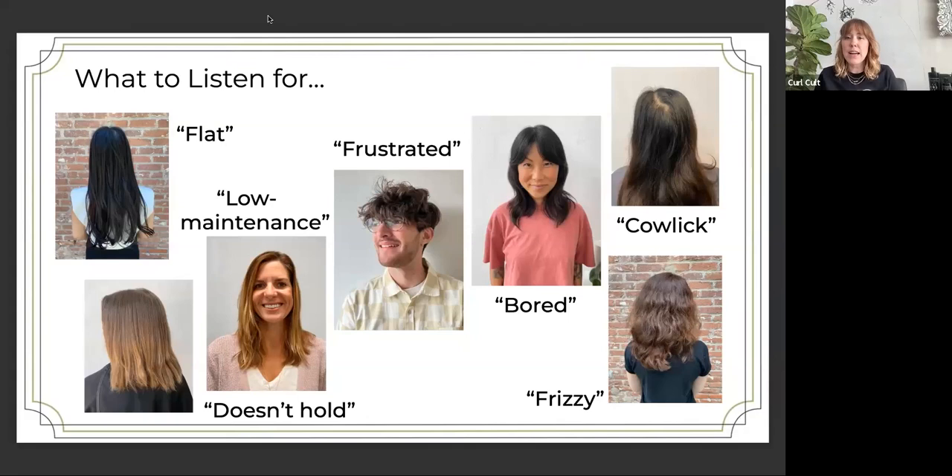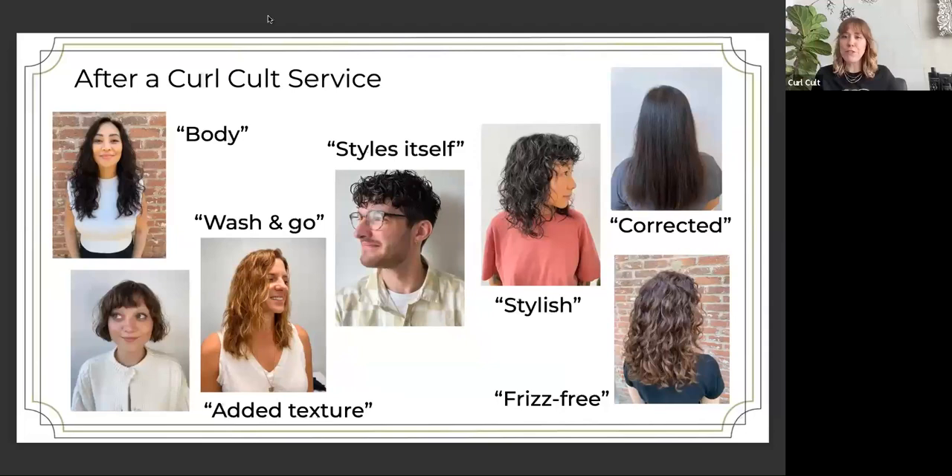Also listen for: clients feeling frustrated with their styling, or bored and just wanting something different, if they have cowlicks, or if they fight frizz — all of these things can be solved with a Curl Cult service. Would you like to talk through the afters and what they can really give you?